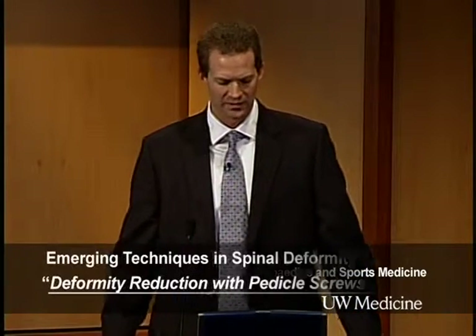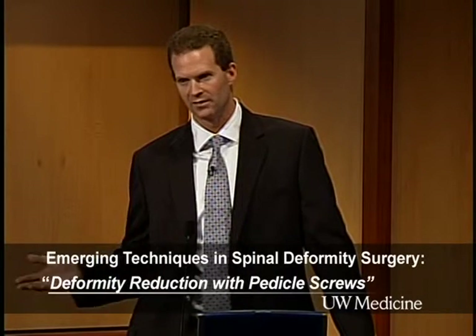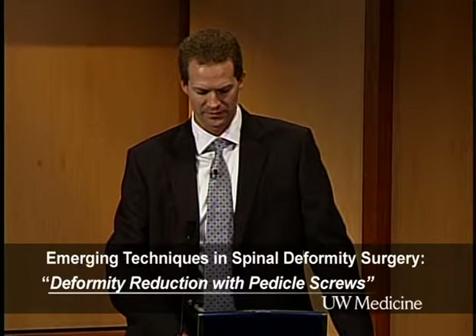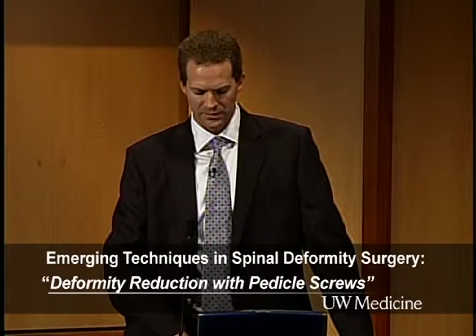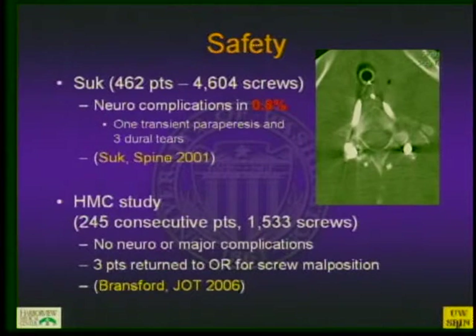It may not be a big deal to have some violation. Looking back at Gertzbein's studies and earlier work, an unsafe screw was defined as more than 2–4 mm of canal violation, but that is very variable — depending on whether you're on the convex or concave side, and whether you're in the high thoracic, mid-thoracic, or at the apex of the curve. Through the papers, misplaced pedicle screws range from 3 to 25%, again very variable based on how you define misplacement.